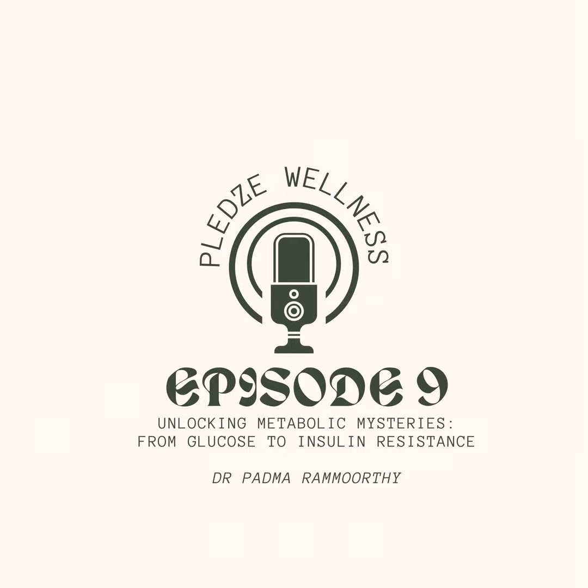Now, what happens when this system gets out of whack, leading to the downward spiral of insulin resistance? This finely tuned system can malfunction when we consistently consume more carbohydrates than our bodies can use, especially combined with physical inactivity. Excess blood sugar prompts the pancreas to work overtime, churning out more insulin in an attempt to keep blood sugar levels in check. Over time, this chronic stress can lead to a condition called insulin resistance.